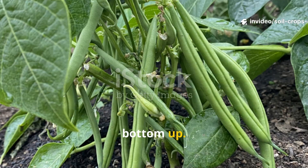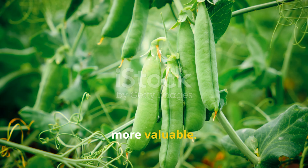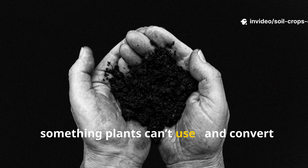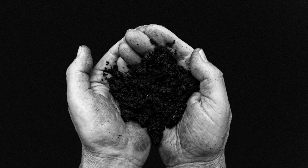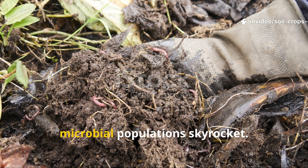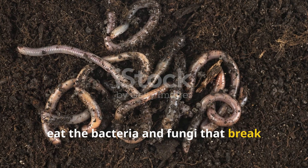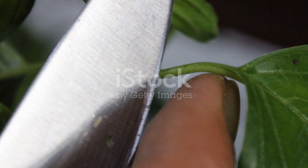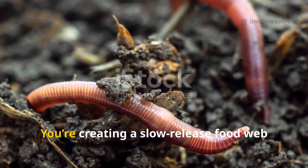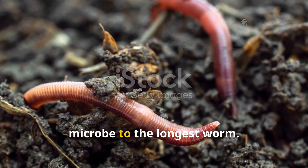Legumes like bush beans, climbing beans, and peas are often grown for their pods, but what they're doing underground is even more valuable. These plants host nitrogen-fixing bacteria at their roots, converting atmospheric nitrogen into forms that enrich the soil. Worms thrive in this kind of environment — when nitrogen levels are balanced naturally, microbial populations skyrocket. After harvest, chop the plants in place, leave the roots in the soil, and mix the leaves into the top few inches to create a slow-release food web that nourishes everything from the smallest microbe to the longest worm.